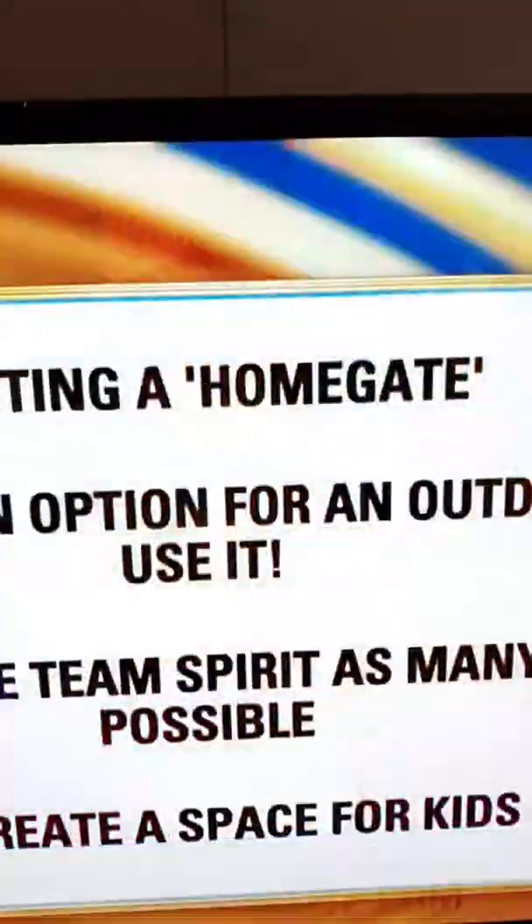First, you have to invite all your friends over, right? Absolutely. So I have three tips that I like to live by whenever we're planning parties at home.